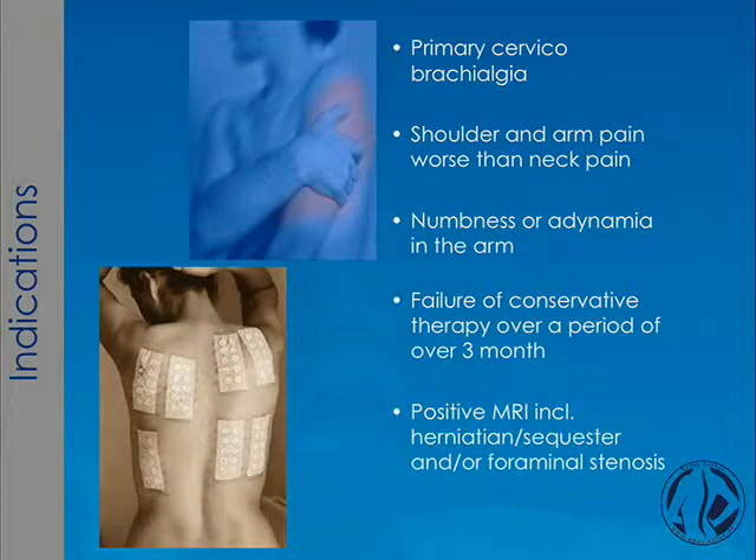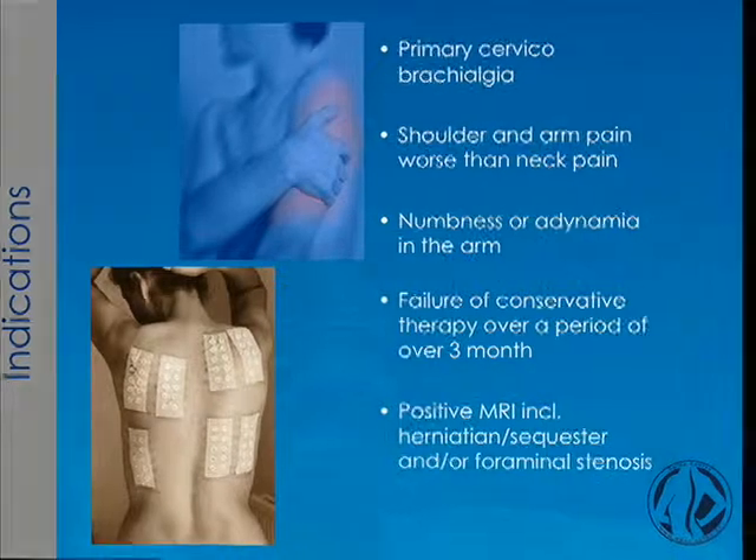Indication. What was the indication for the study? Primary cervical brachialgia — shoulder and arm pain worse than neck pain — numbness and weakness in the arm, failure of conservative therapy over a time period of at least three months, and positive MRI with herniation.